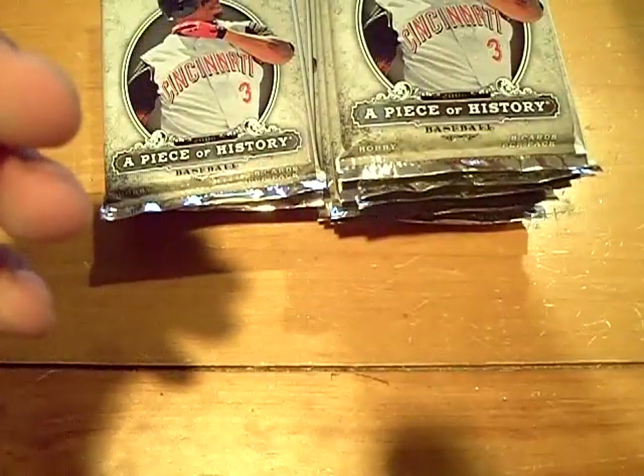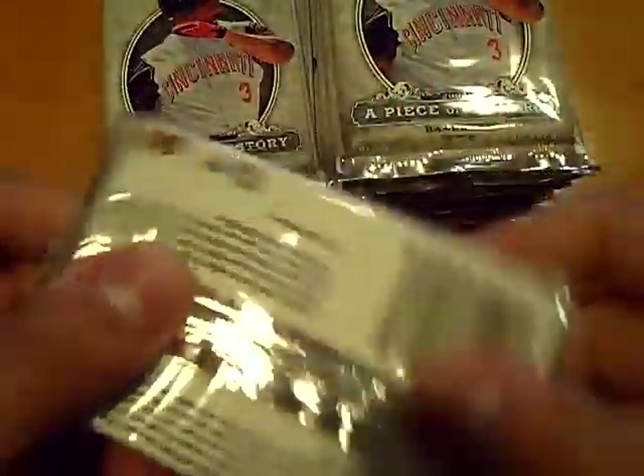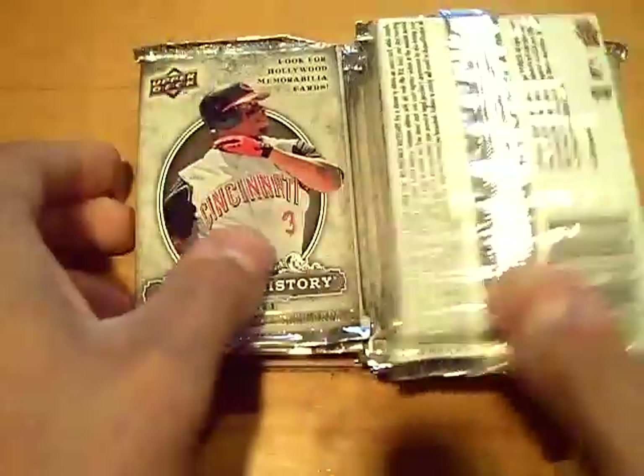That's very thick. Maybe a patch or something? Should I save it for last or open it? What do you guys think? Save it for last or open it? First one to answer. I'm going to put it on top of that for now. That card was very, very thick.